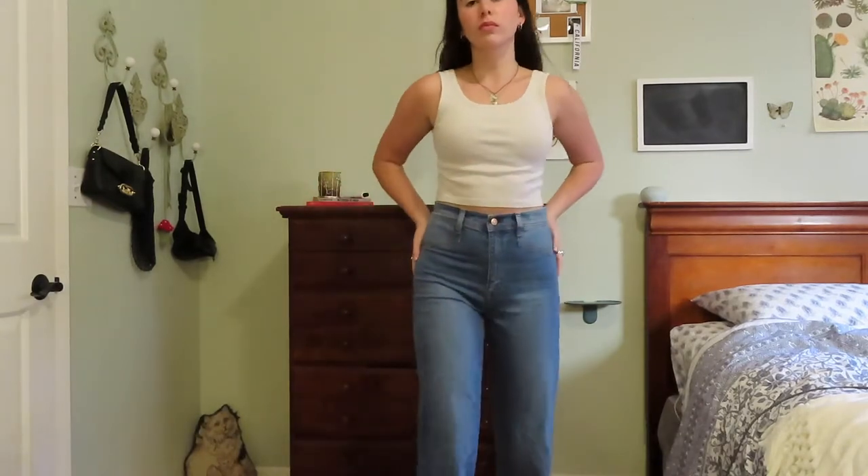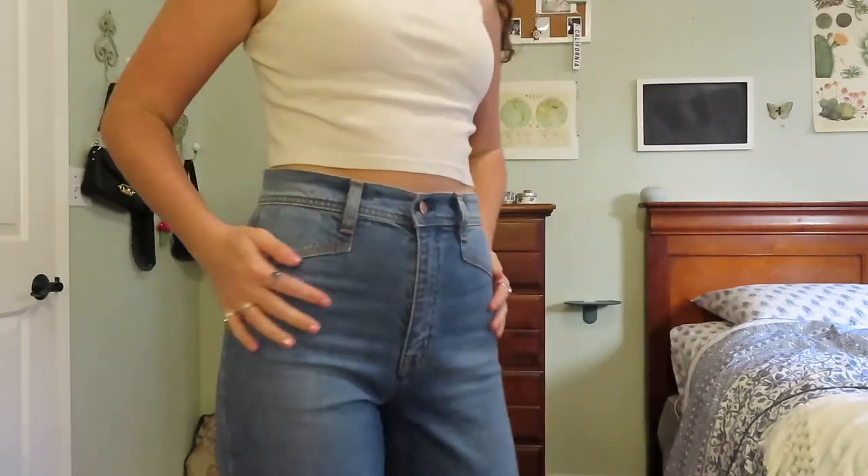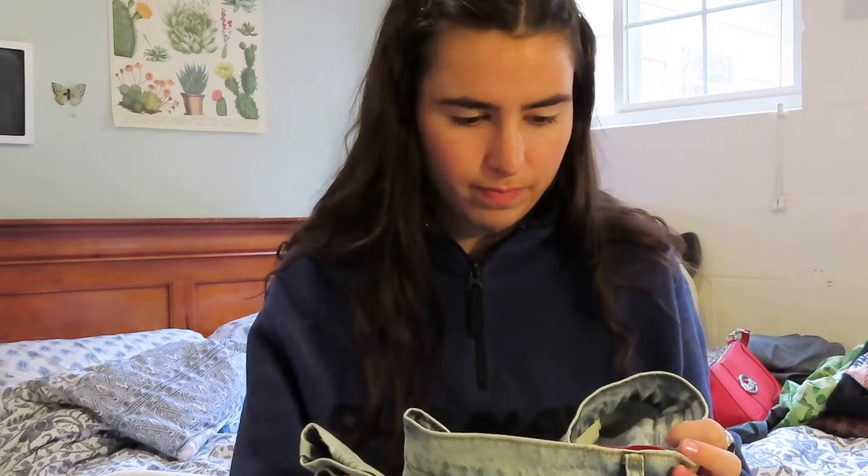The next pair is from Revice Denim. I heard they make them to order — like, you order them and then they make them, which is super cool and sustainable. That does mean it takes a little over a month to come. I believe they're designed in LA. I live in California, so it might take longer if you live somewhere else.